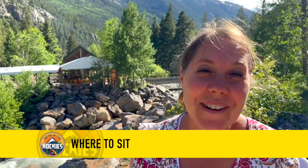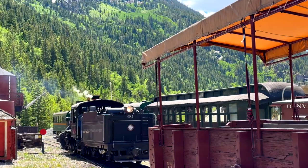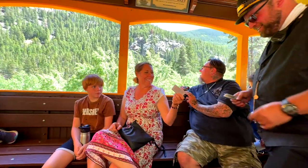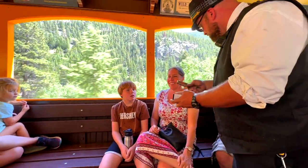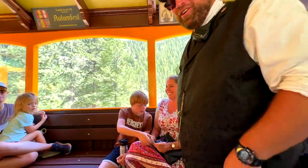One little tip I read before we got on the train was to try to sit in the center car. I noticed on our train today there were 11 cars. The reason they recommend the middle is because the engine actually switches sides, so you don't want to sit too close to the engine or you're going to get blasted with smoke and noise. The center car is a great spot because no matter which side the engine ends up on, you're in a good position.